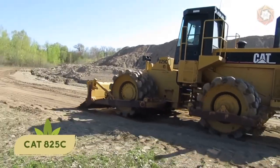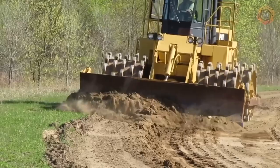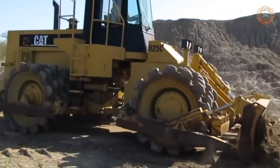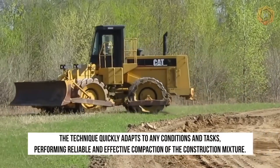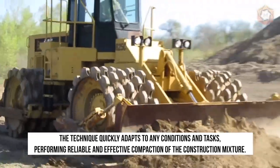Now let's take a look at machinery from the popular CAD company. They have introduced their model 825C vibratory road roller. The machine is truly versatile, easy to operate and unpretentious in maintenance. The technique quickly adapts to any condition and task, performing reliable and effective compaction of the construction mixture.